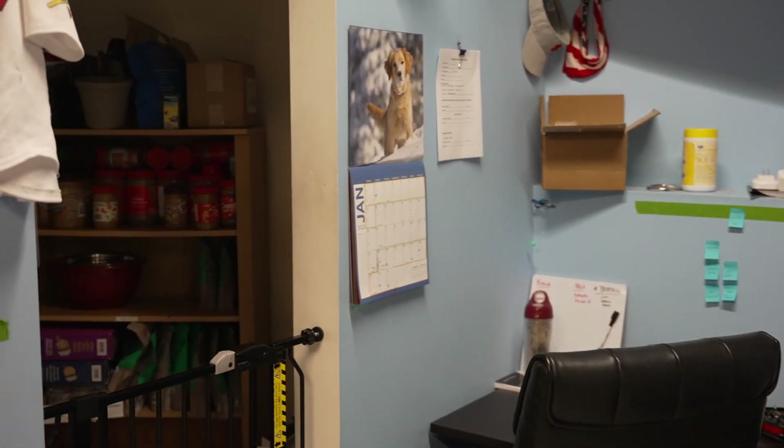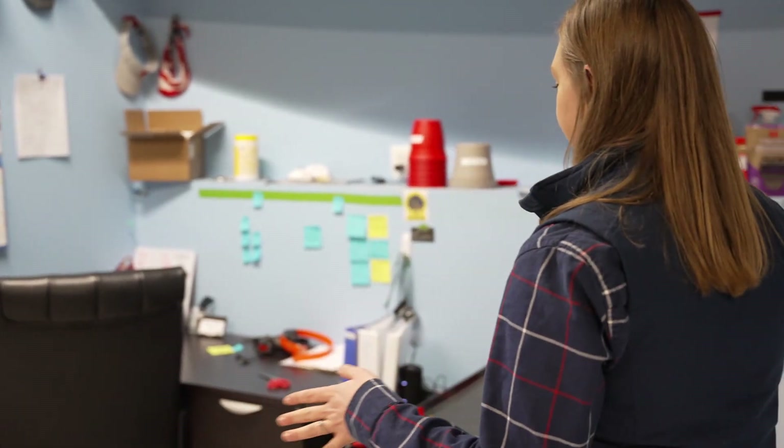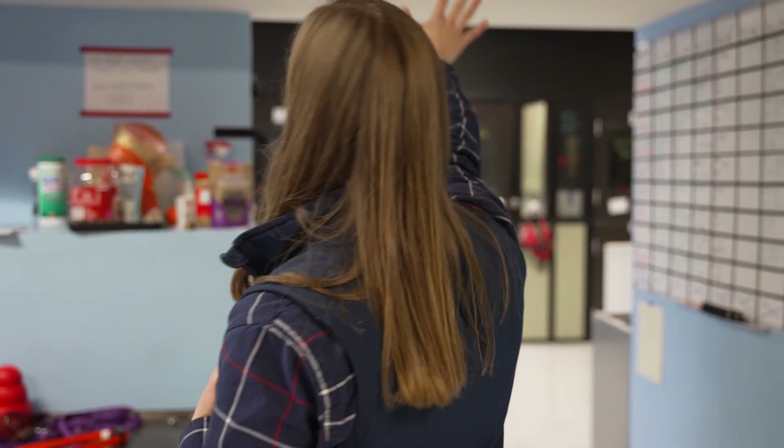We have a little food nook over here to keep our food safe and secure, out of the way of the dogs. This area is part office, part storage unit for our head trainer. We have a ton of wire kennels stored up top and a lot of treats and food items up top to keep away from our dogs as well.